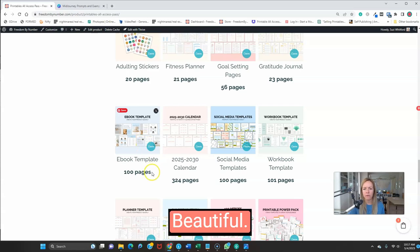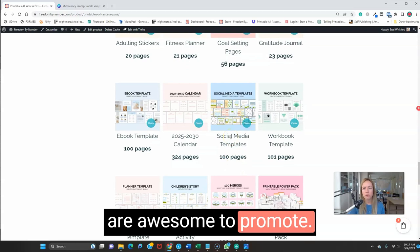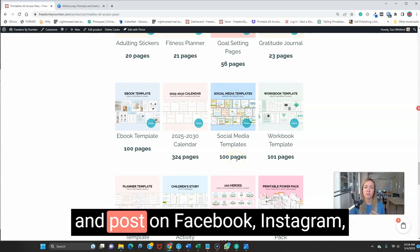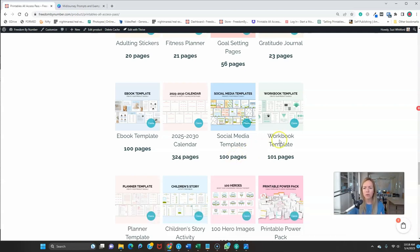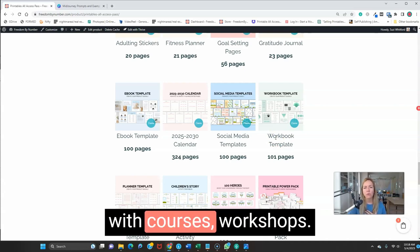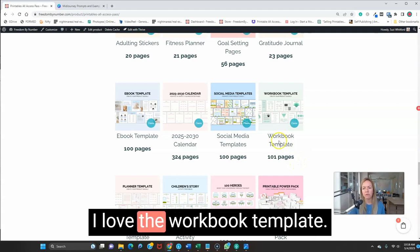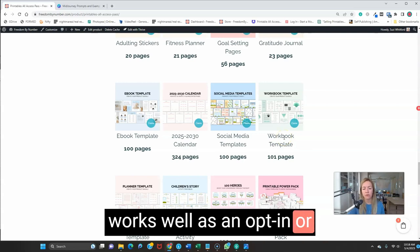The calendars and social media templates are awesome to promote any of the printables you create or any of your products. There are a hundred different social media templates you can use and post on Facebook, Instagram, or wherever to get your word out. The workbook template works really well with courses and workshops, and it goes well with the ebook template — bundle these two together and you have a $50 product you can sell. One or two pages from the workbook template also work really well as an opt-in or freebie.